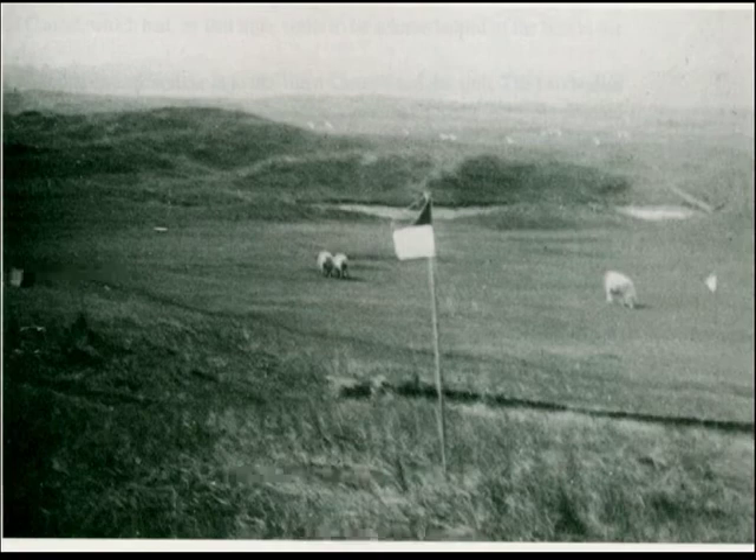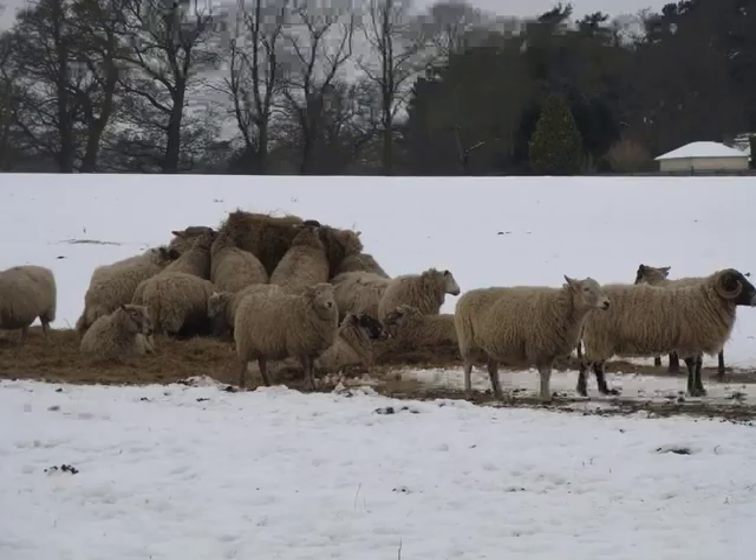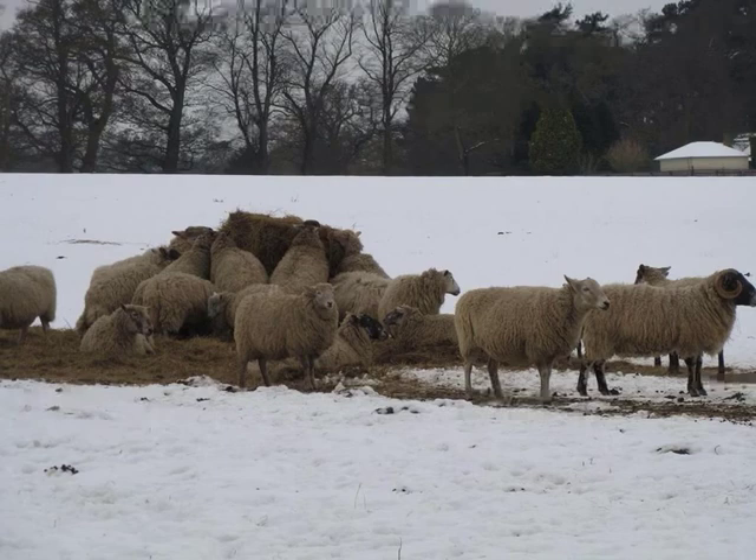If you are using sheep to graze your course — and there are still courses in England and Australia that do — you want to generally keep them off the greens. The cost of playing these courses is generally low; at Penrith, memberships during this time were only 8 guineas a year, or about $13. In some articles, writers have stated that sheep were responsible for creating bunkers by scraping out hollows to seek shelter. Taking a tongue-in-cheek approach: do these animals look as if they would have the sense to seek shelter?